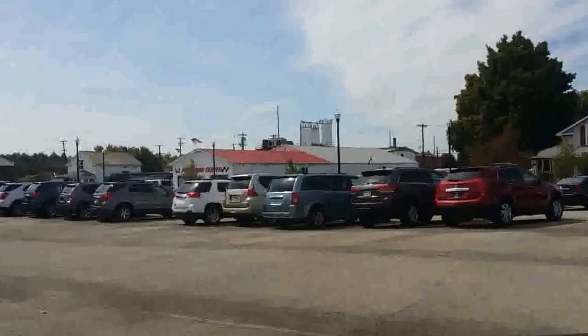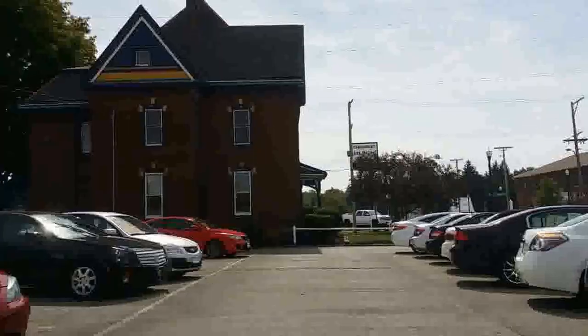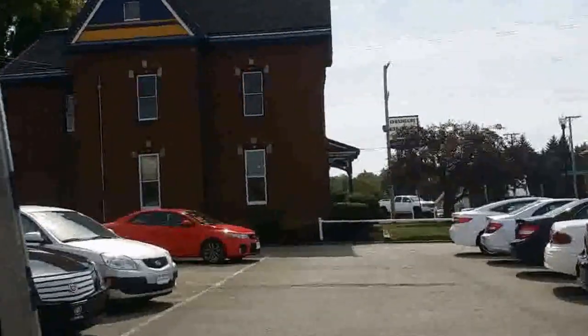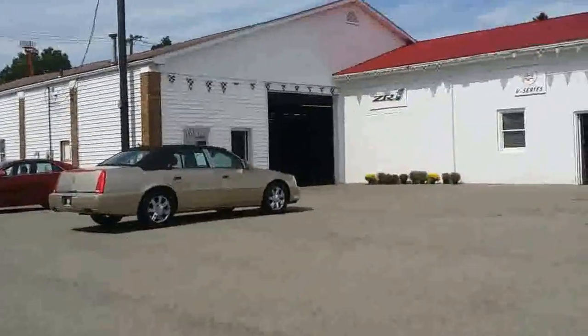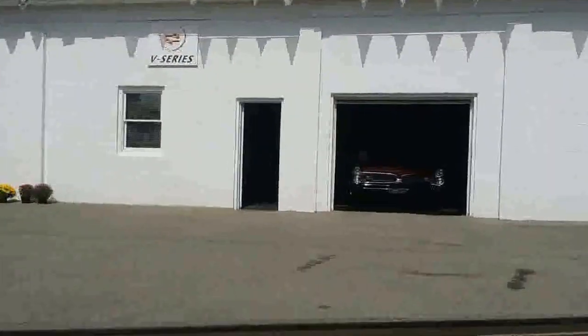This is our main lot — we have one of six. This right here is a century-old home that's on our lot. We use it for our break room and to have meetings. It's very nice. When you purchase a car from us, it gets detailed right in that building. This is also our performance center, and inside we have some beautiful classic cars.